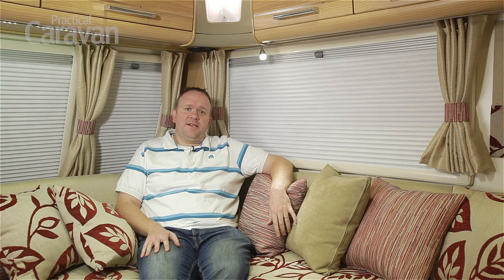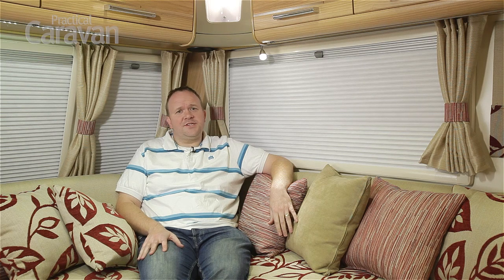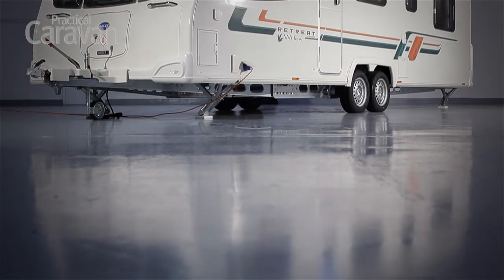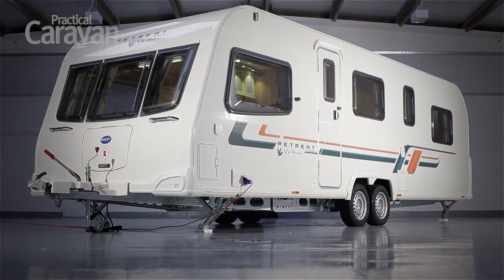Caravan habits are definitely changing. Caravanners are finding that the expense of towing caravans every time you travel, and not to mention the hassle, is a bit much. And that's where the idea of a seasonal caravan comes in. You rent one pitch for the year, put your van there once, and return to it at the weekends without the hassle of towing. The Bailey Retreat is designed with this express intention — you go there when you want to, without the hassle of moving your car and your caravan and your kids every time you go.